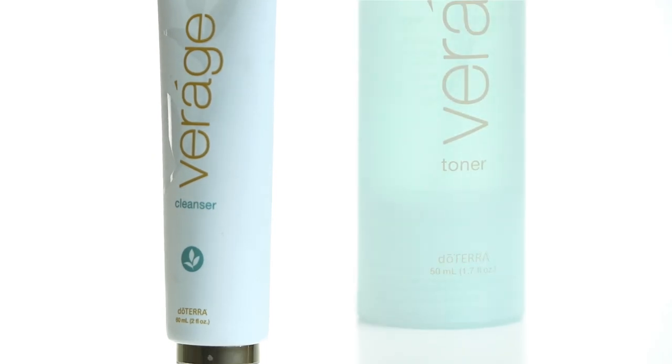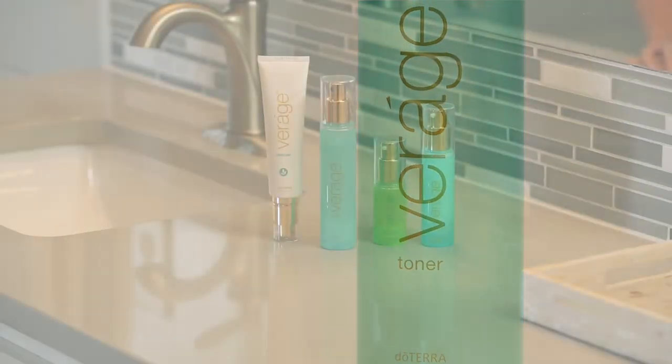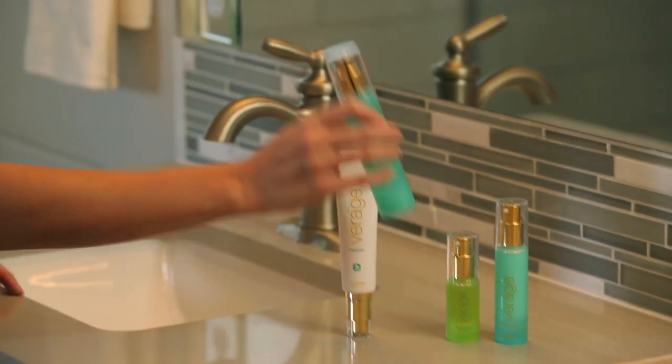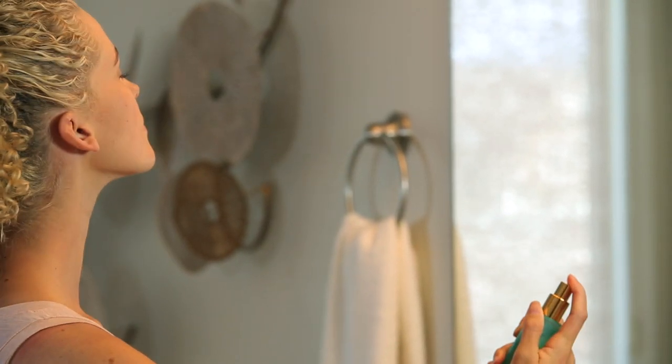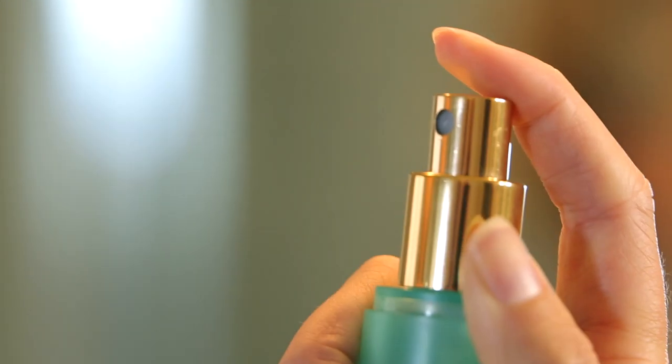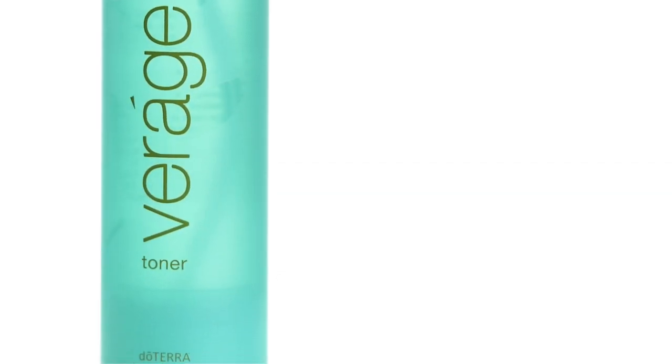The cleanser also hydrates as it reduces transepidermal water loss while providing nutrients and antioxidants to your skin. An important part of any skincare regimen is a good toner. With the inclusion of essential oils like cypress, coriander, and ylang-ylang, the Verage toner tightens, tones, and smooths your skin as it reduces the appearance of pores. The refreshing mist delivery system makes it easy to use any time throughout the day.